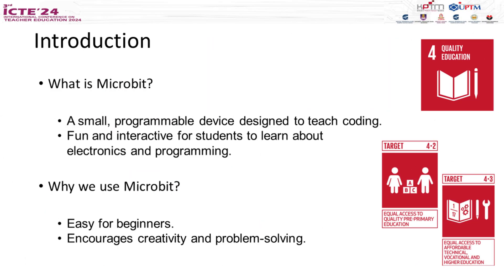First, let's talk about what Microbit is. Microbit is a small, programmable device designed to teach coding in a fun and interactive way. It's perfect for beginners and helps students learn about electronics and programming while encouraging creativity and problem solving. In this project we focus on SDG4 to have an equal access of quality education in Malaysia.